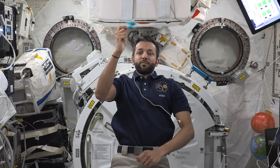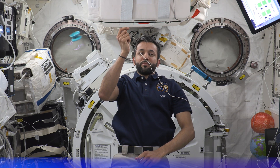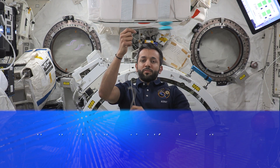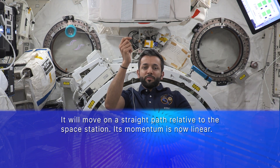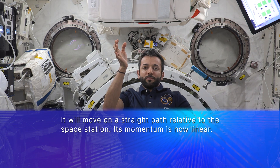I will apply a force to set this yoyo in motion. The force of tension is transferred through the string, which is a centripetal force keeping this yoyo revolving around my hand. But what happens when I let go of the string? Once the tension from the string is removed, the object continues to follow Newton's first law of motion. It keeps moving at a constant velocity along a straight path relative to the Space Station.